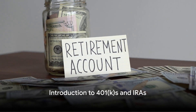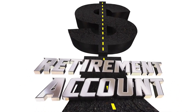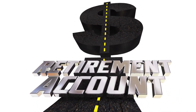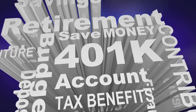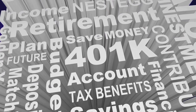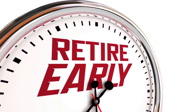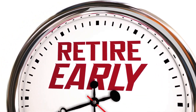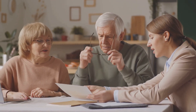Ever pondered how 401Ks and IRAs could secure your future? Welcome to the world of retirement savings, where financial security isn't just a dream, but an achievable reality. The key players here are 401Ks and Individual Retirement Accounts, or IRAs for short. These retirement savings accounts are your ticket to a worry-free future, offering you tax benefits while you squirrel away money for your golden years.